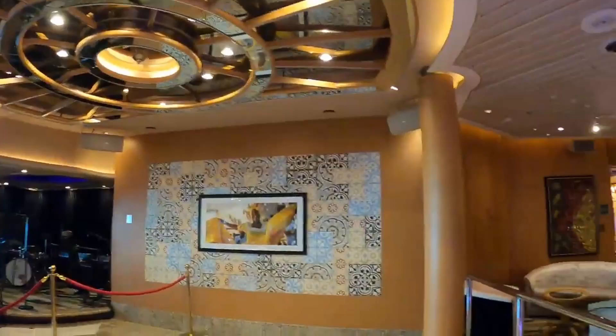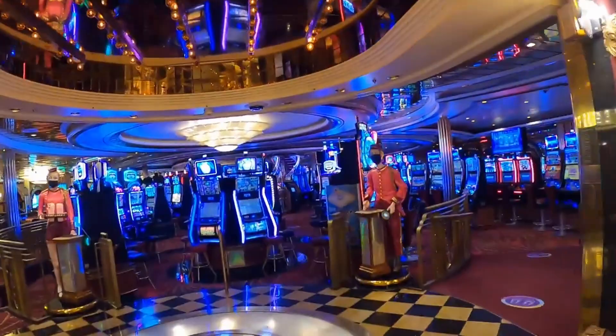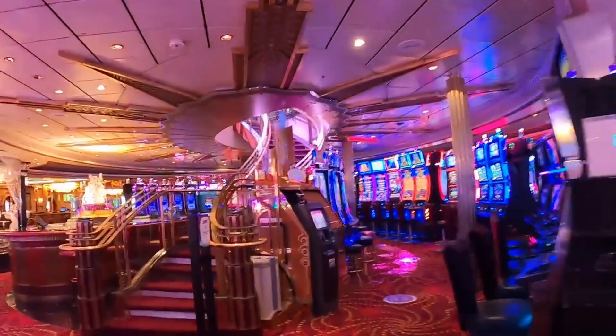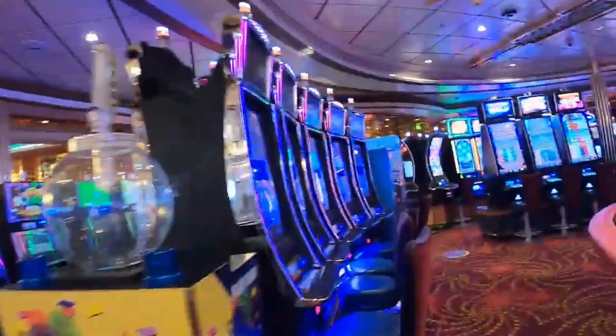We have Boleros on both sides of the ship — live music and trivia contests in here. Next to the casino, one of the best decorations I've ever seen. Stairs going up to deck 5 of the promenade, beautiful artwork.